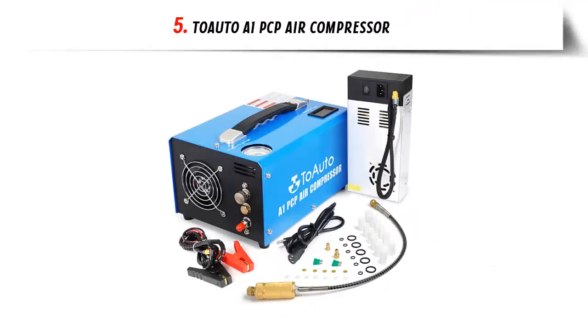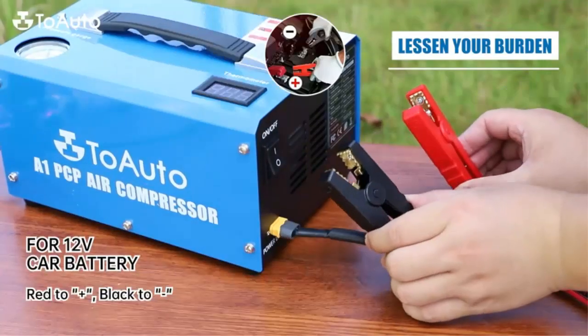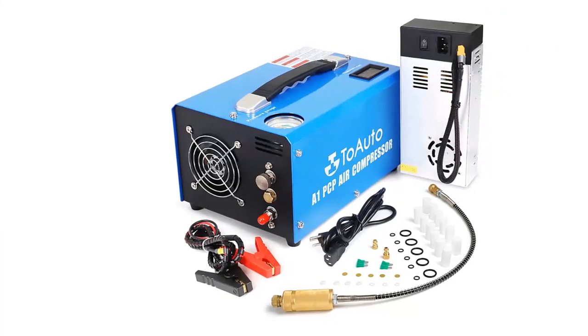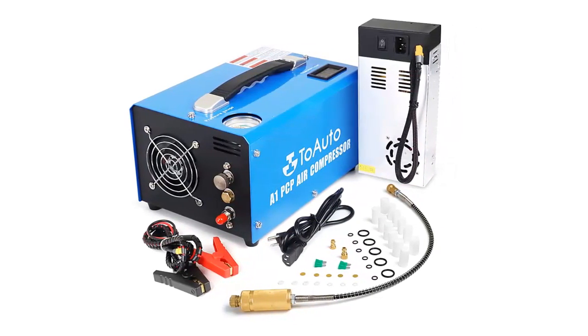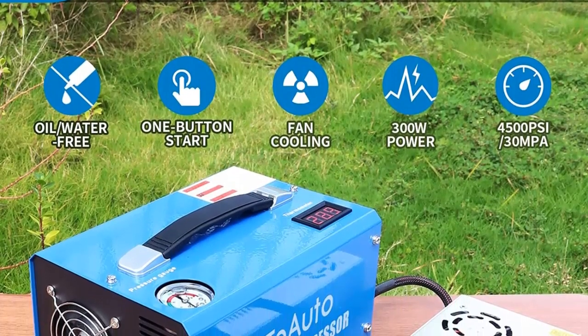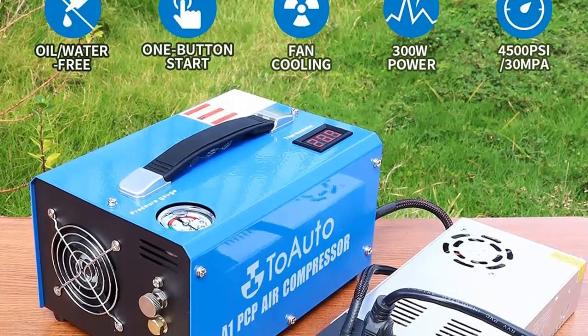Our list at number 5: Towato PCP Air Compressor. For those who are looking for a reliable and powerful air compressor, the Towato A1 PCP Air Compressor is an ideal choice. This 4500 PSI 30 MPa compressor is water and oil-free, and features a one-button start, a bursting disk, and the ability to be powered by either a car 12V DC or a home 110V AC.